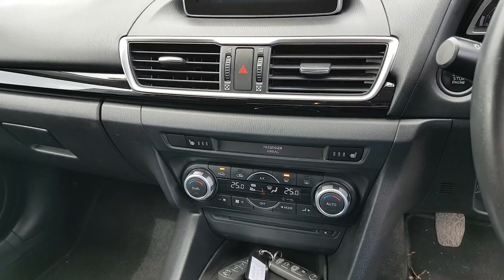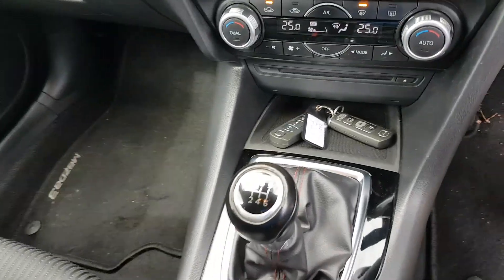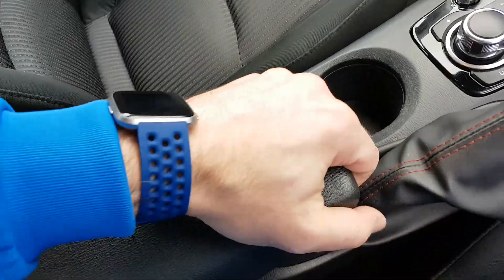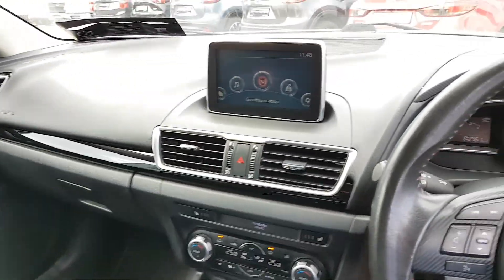You have heated seats on both sides, climate control so you can adjust the heat on both sides, CD player, a 6-speed gearbox, your normal handbrake, two cup holders, a leather armrest with two USB connections, a 12-volt connection, and an auxiliary connection.